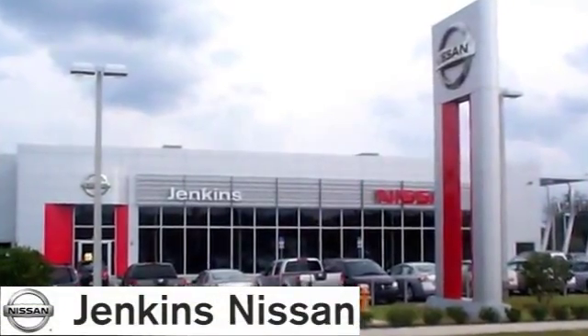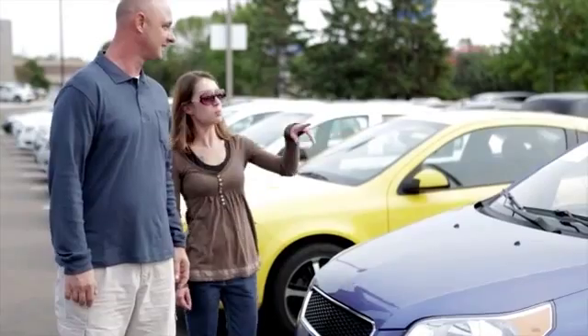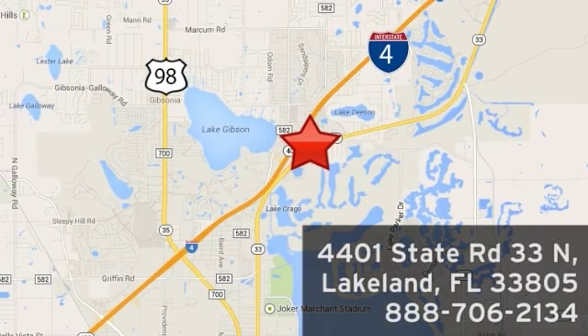Rest assured you'll find fast, friendly, direct, and honest pricing at Jenkins Nissan. Our internet team has gotten even better. Ask for Ted, Mike, Adam, Lenny, or Vince, and experience a better way to buy a car. We're conveniently located at 4401 State Route 33 North in Lakeland, Florida.